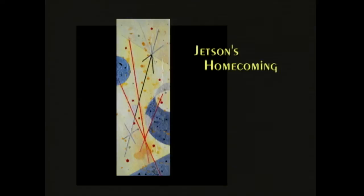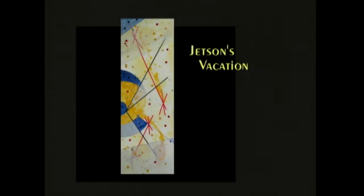And this is called 'Jetson's Vacation' — it's a companion piece to the earlier one. Again, it's like we're out there going planet to planet and having a blast.